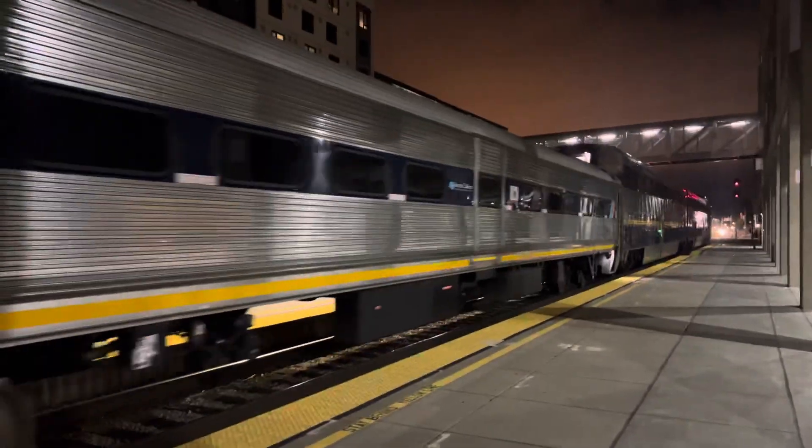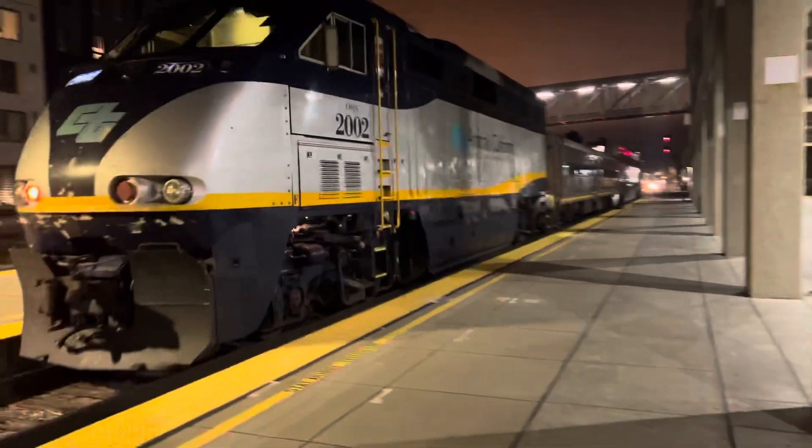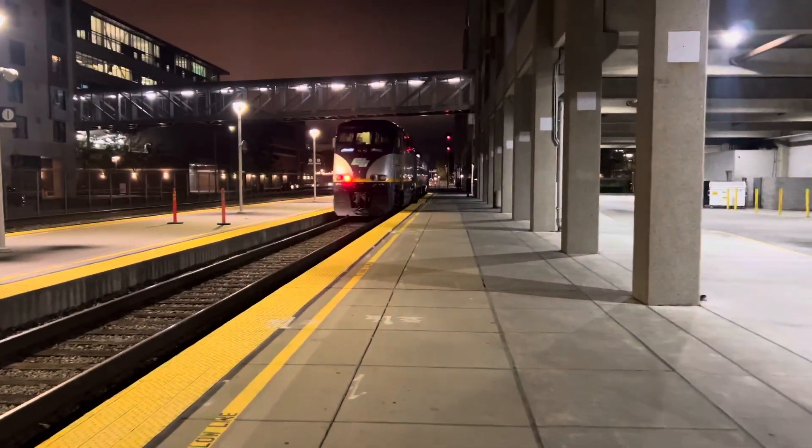And that's an F59 PHI, 2010. Alright, there she goes on to the Oakland Jaffa and the square yard.